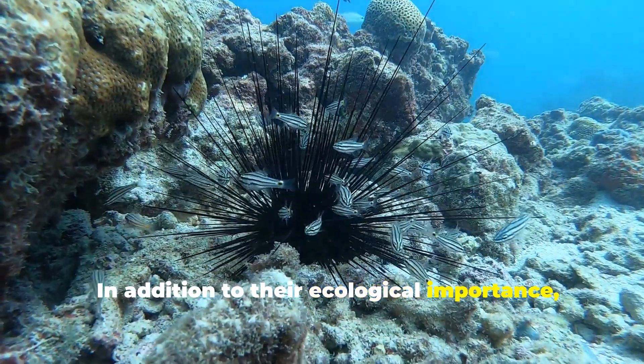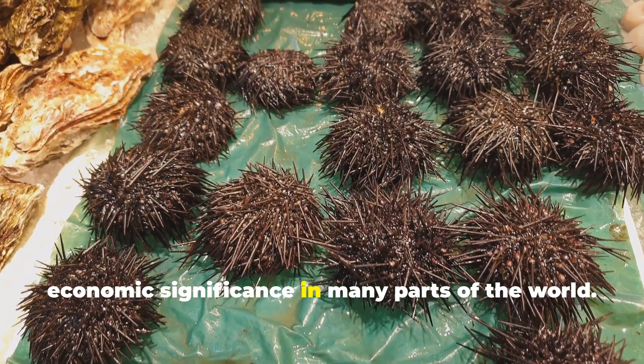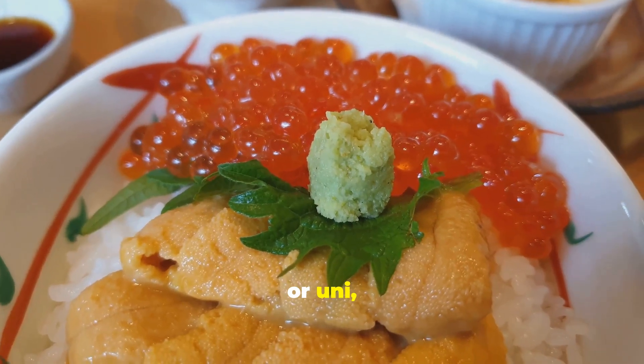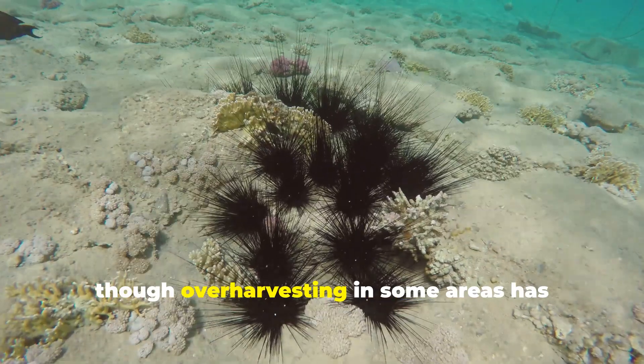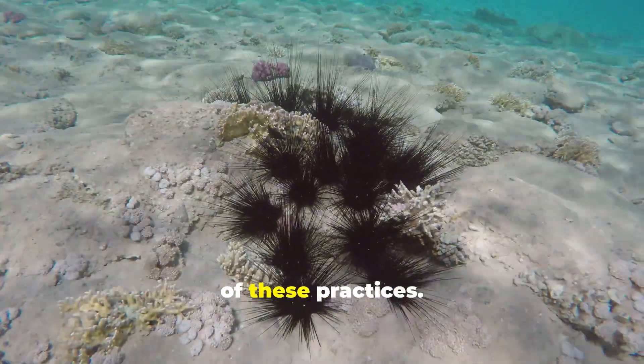In addition to their ecological importance, sea urchins also have cultural and economic significance in many parts of the world. In countries like Japan and the Mediterranean, sea urchin roe, or uni, is considered a delicacy and is highly prized in gourmet cuisine. This has led to the development of sea urchin fisheries, though over-harvesting in some areas has raised concerns about the sustainability of these practices.